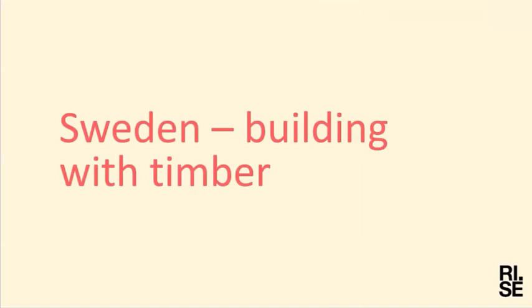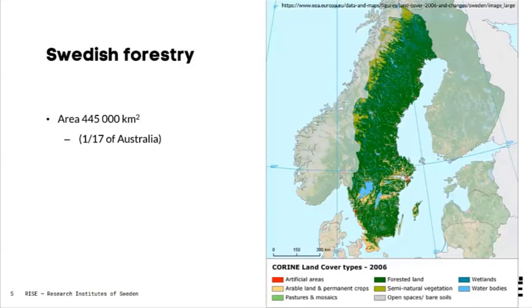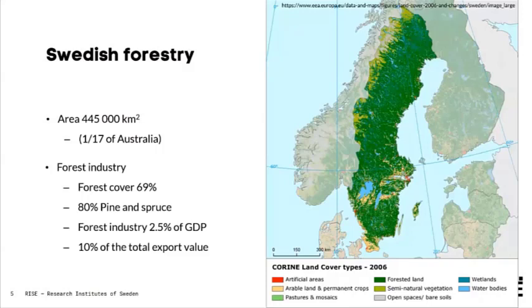Sweden is a country in the northern part of Europe — quite a large country for Europe, but just one seventh of Australia. If you look at this map of Sweden, the dark green areas are forests. We have a lot of forest cover, making forestry an important industry. Pine and spruce are the main species, and the forest industry represents about 10 percent of our national export value.